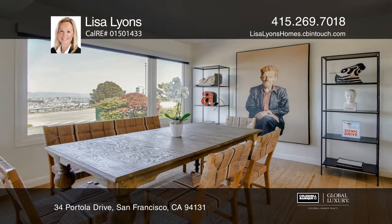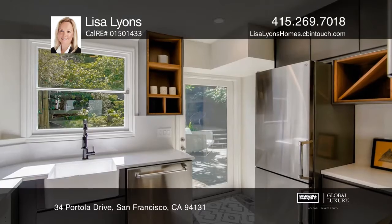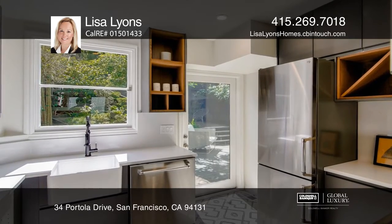The living and dining room have hardwood floors and a fireplace, while the kitchen has quartz counters, a four-burner gas range and more.